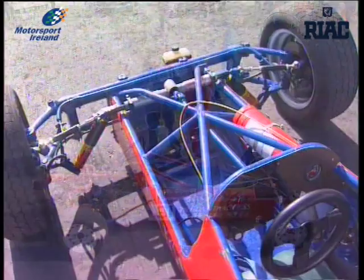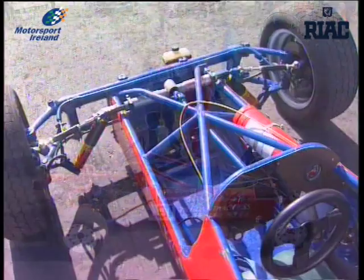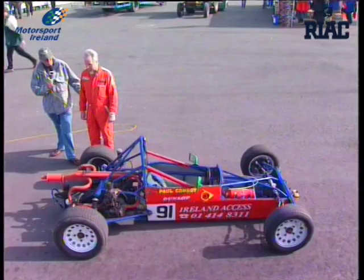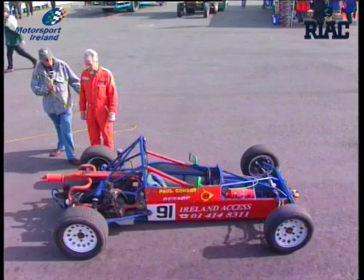Moving to the back — again, very standard components. We've got a Volkswagen engine, a Beetle engine. It's a 1600cc air-cooled Beetle engine. It's a real economy package, and, of course, brilliant racing, as we know.